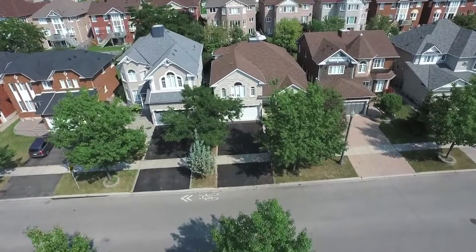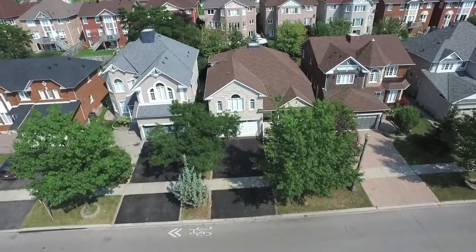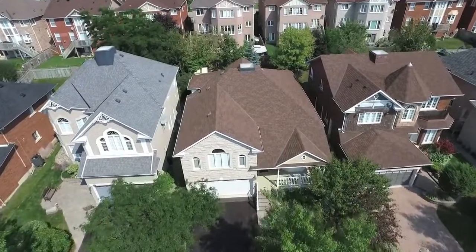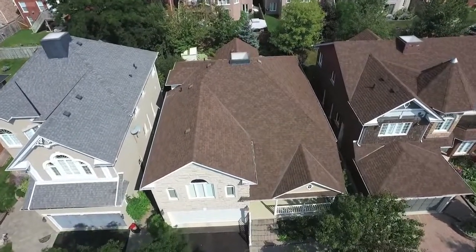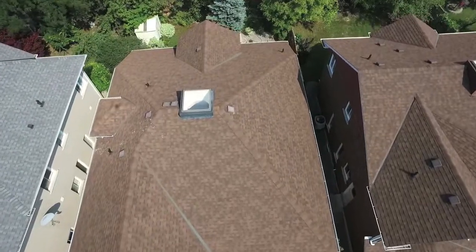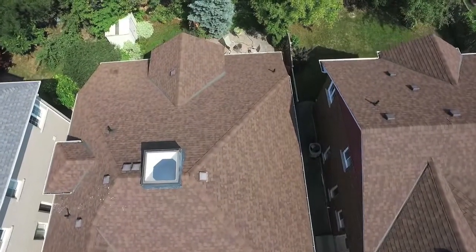Situated in beautiful and highly sought-after Pickering Village and just minutes away from gorgeous green spaces, welcome to 167 Elizabeth Street, a John Boddy bungaloft with two-car garage, landscaped yards and wonderful curb appeal.